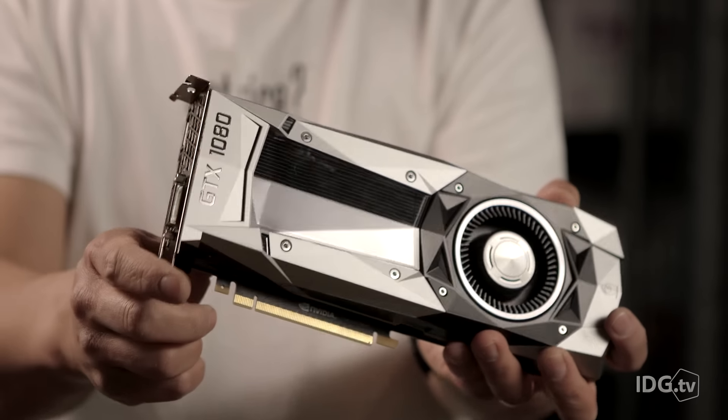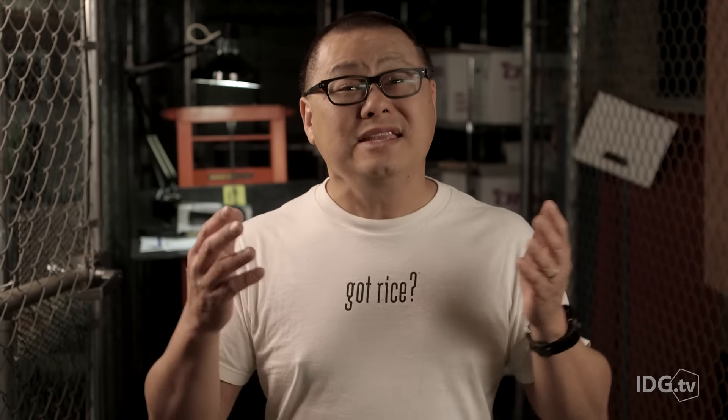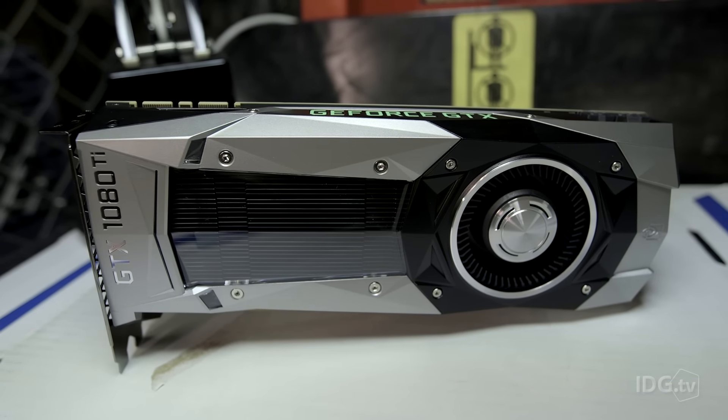Stop me if you've heard this story before. You went out and bought the most powerful consumer GPU on the planet, then one day later, NVIDIA releases an even faster one at the same damn price. And that's just what happened again. Meet the $700 GeForce GTX 1080 Ti.